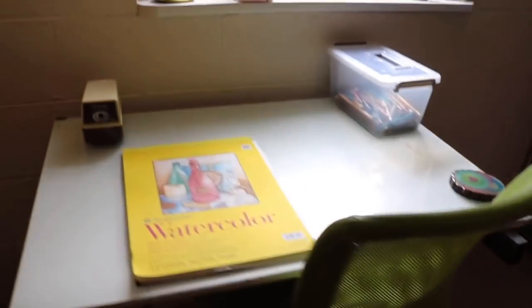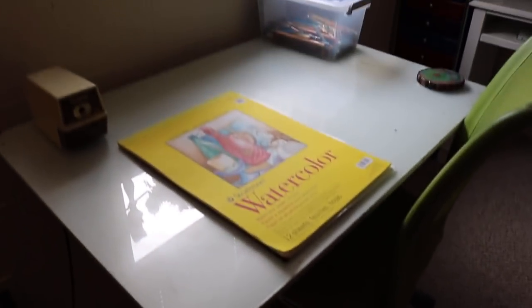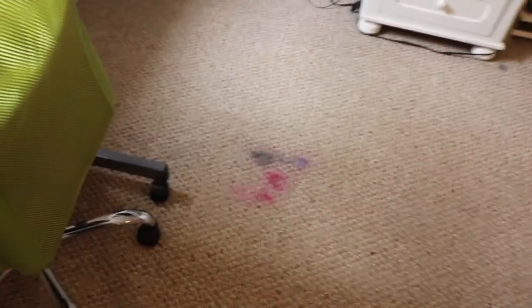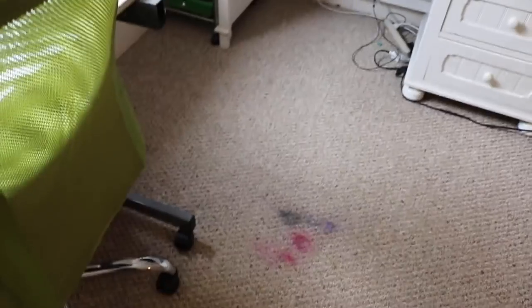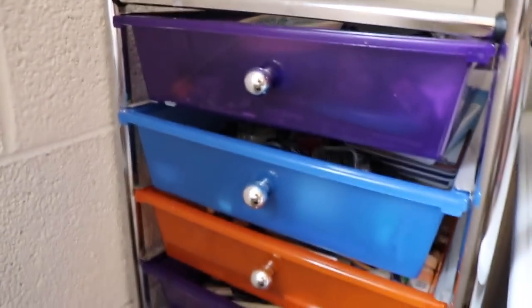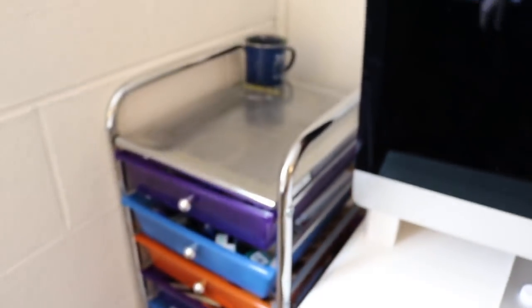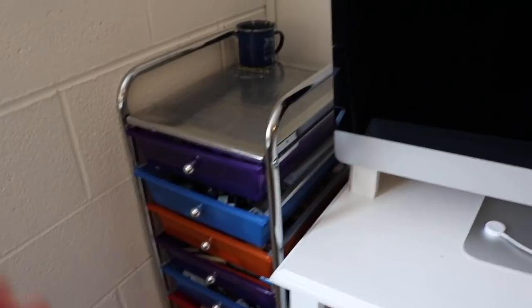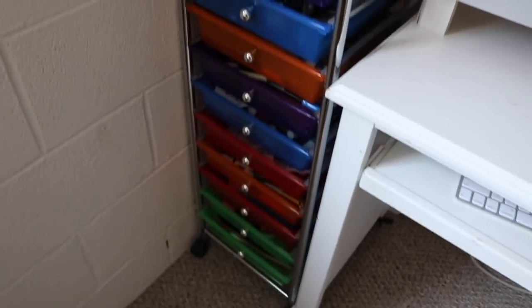This is my drafting table — it's just a stock drafting table from Michael's. You can see where I recently dropped a painting — not cool. It looks like a unicorn had a whoopsie in here. This has all of my art supplies in it. I wouldn't recommend this set of drawers to anyone because it's actually horrible — that's why I stuck it in the corner, it's leaning.